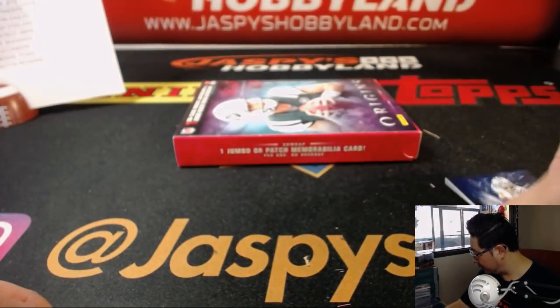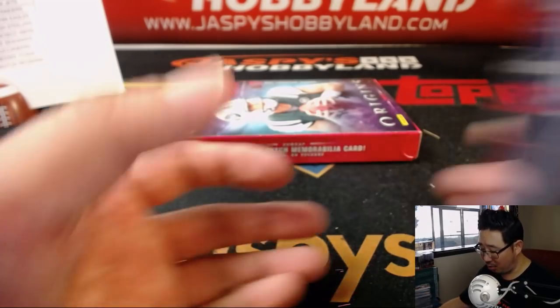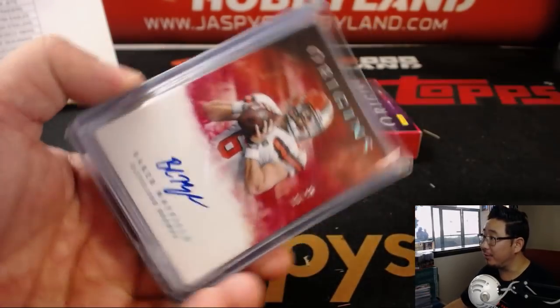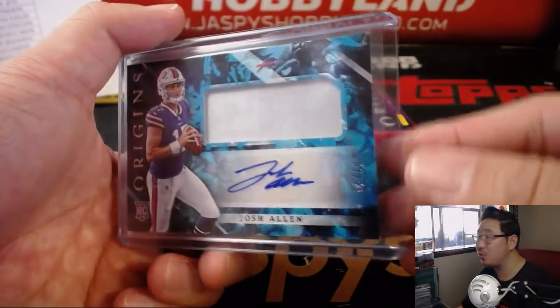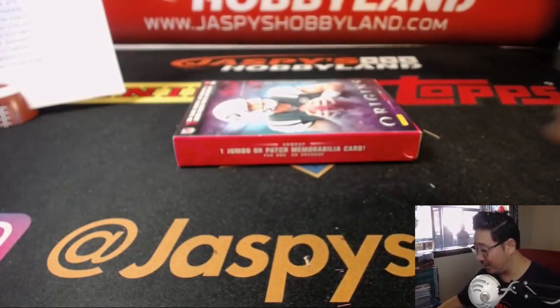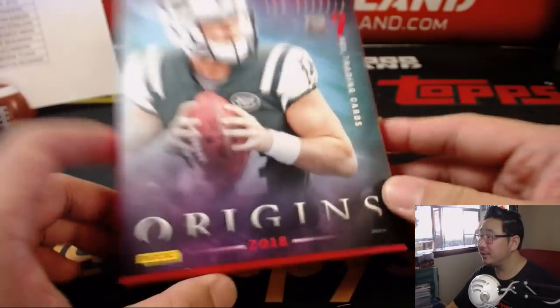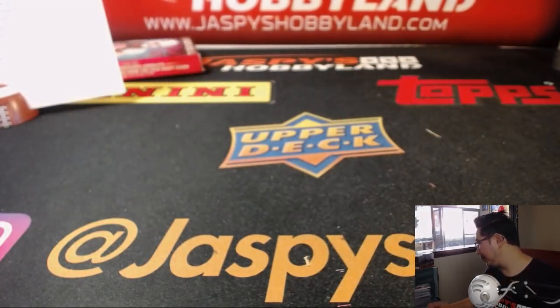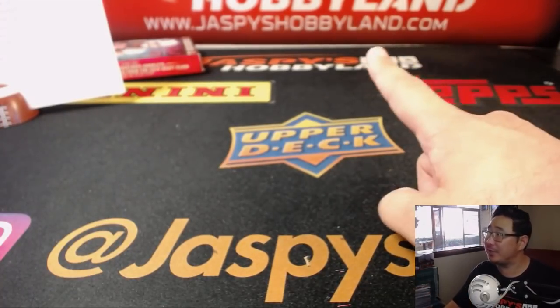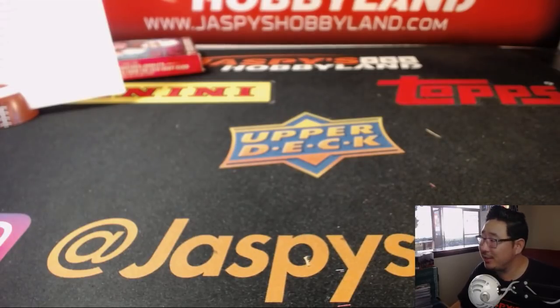There you have it, boys and girls. Got a nice start to Origins - some Calvin Ridley, some Baker Mayfield, some Mason Rudolph, some Josh Allen to 25. So a nice start with Origins, and hopefully there'll be more magic later on tonight. More on jazbeeshobbyland.com. Check it out, and we'll see you next time for the next break. Bye.